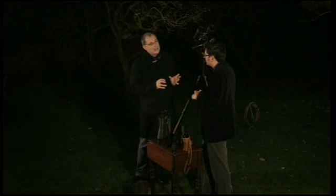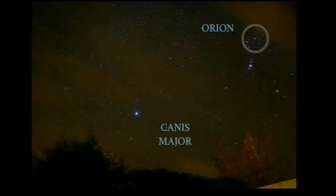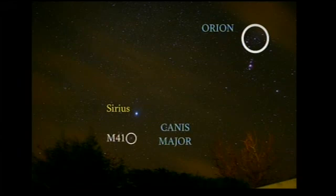There's another really nice cluster. If you find Orion the Hunter — which you can't miss — find the belt, the three stars which make the belt of Orion, and follow them down to the left; they point to Sirius, the brightest star in the night sky. Just below Sirius, if you look at that region with a pair of binoculars, there's a lovely cluster known as Messier 41.